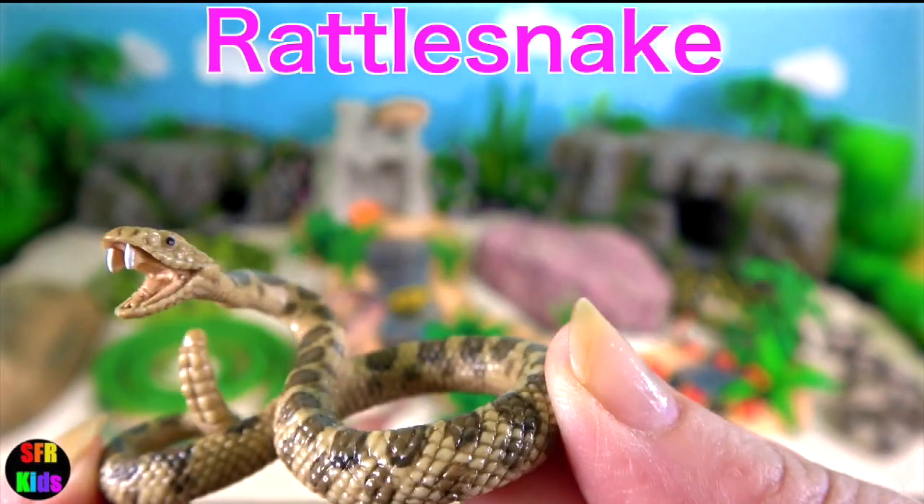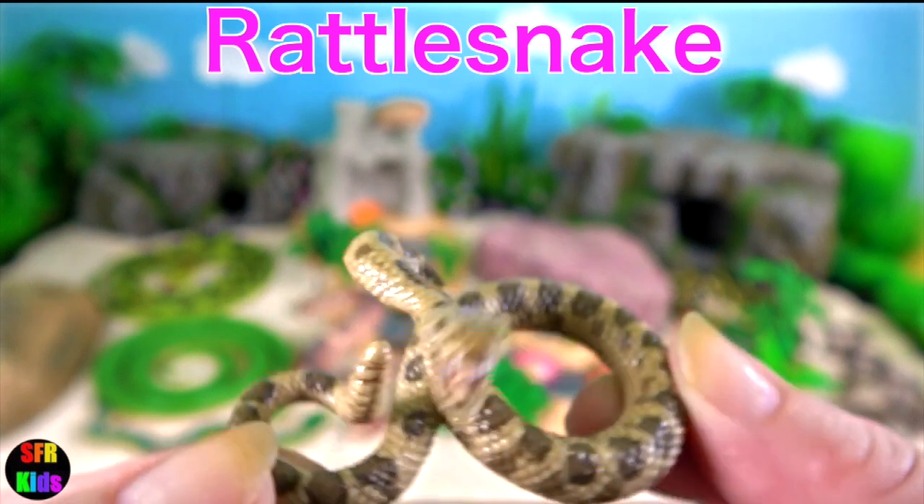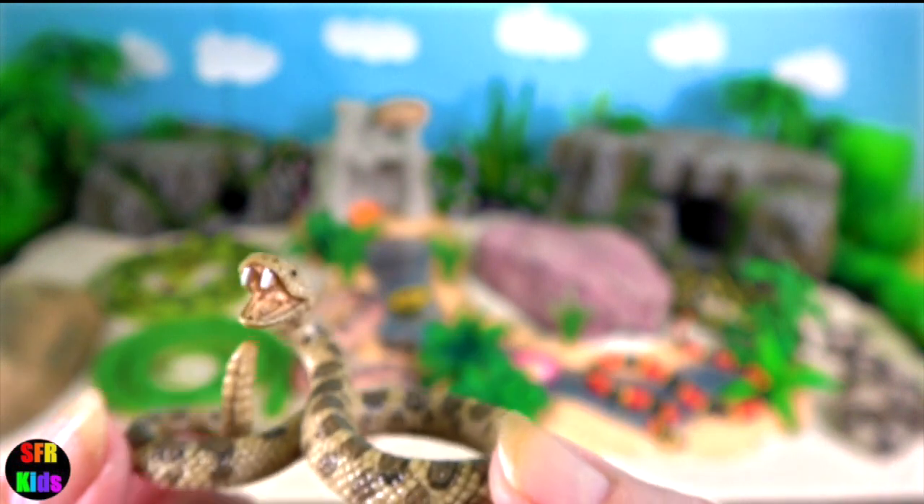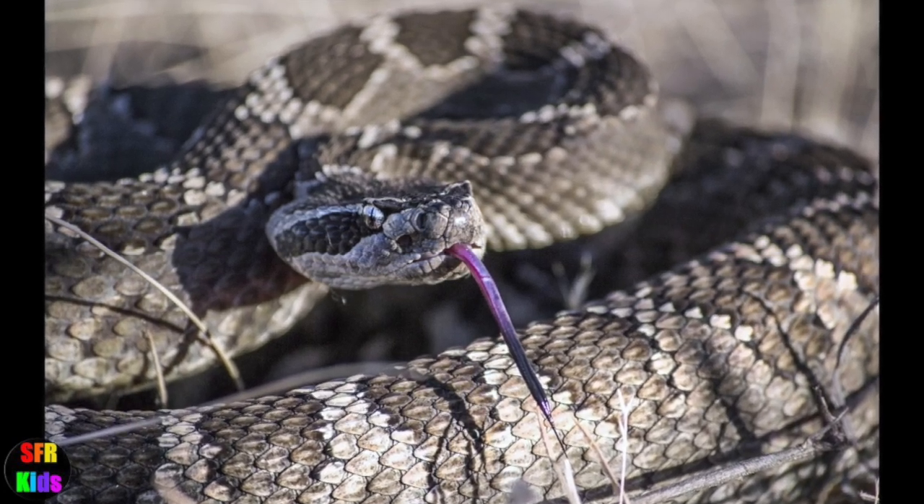Rattlesnake. They are predators that live in a wide array of habitats, hunting small animals such as birds and rodents. They get their name from the rattle located at the end of their tail.